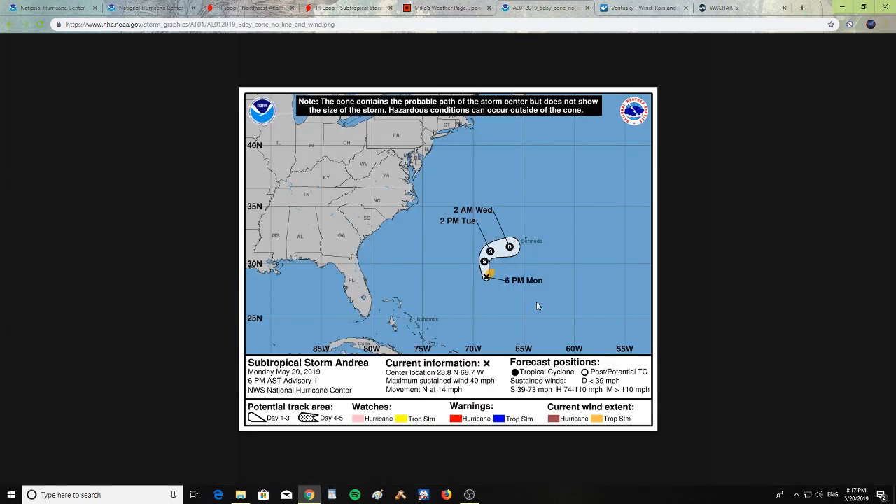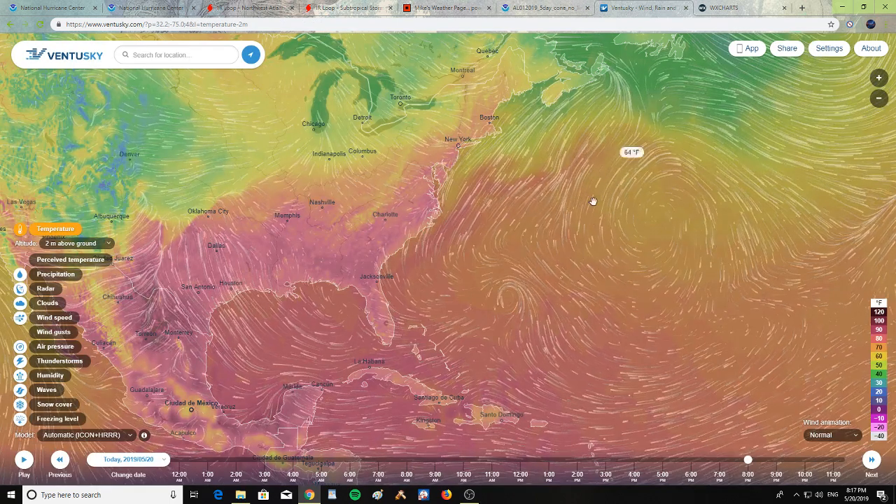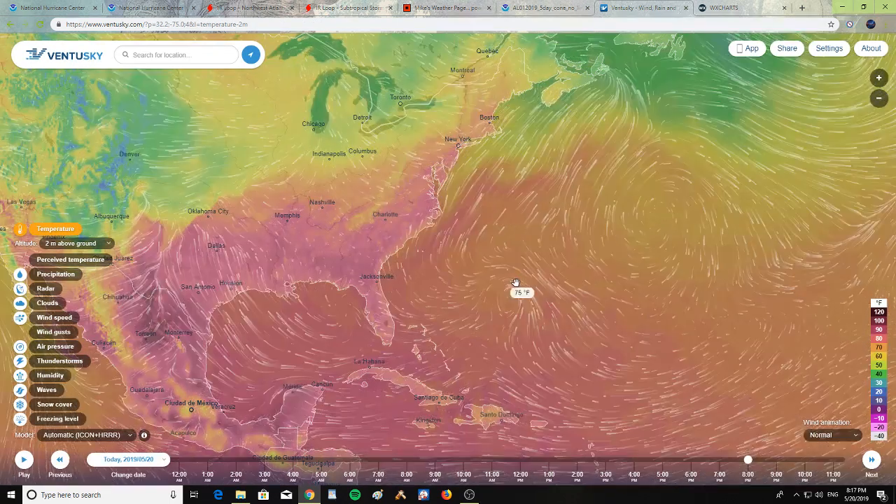Here is the forecast for Andrea: by Tuesday it's still going to be a storm, and by Wednesday at 2 a.m. it is going to be a depression heading towards Bermuda. Let's take a look at Ventusky to see the water temperatures around Andrea.